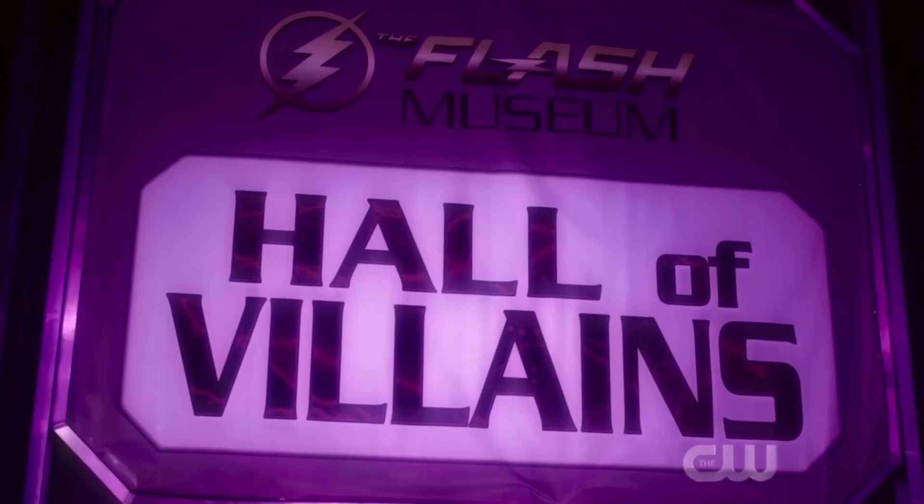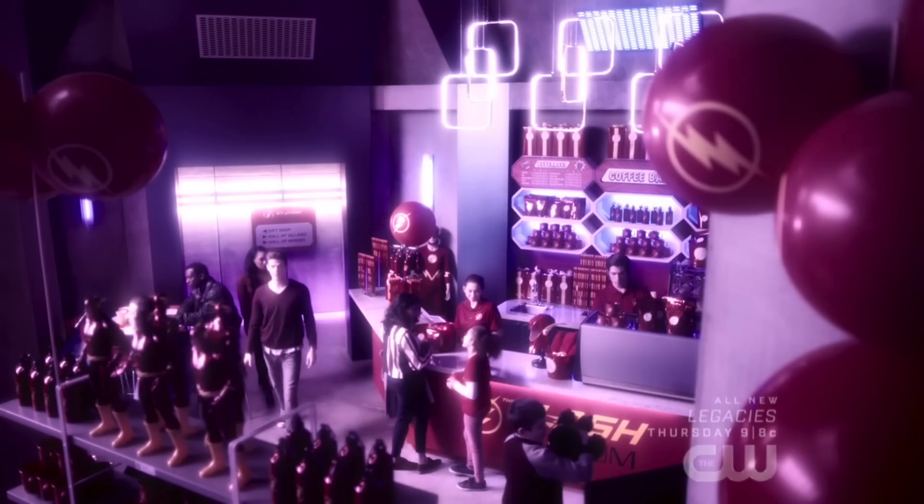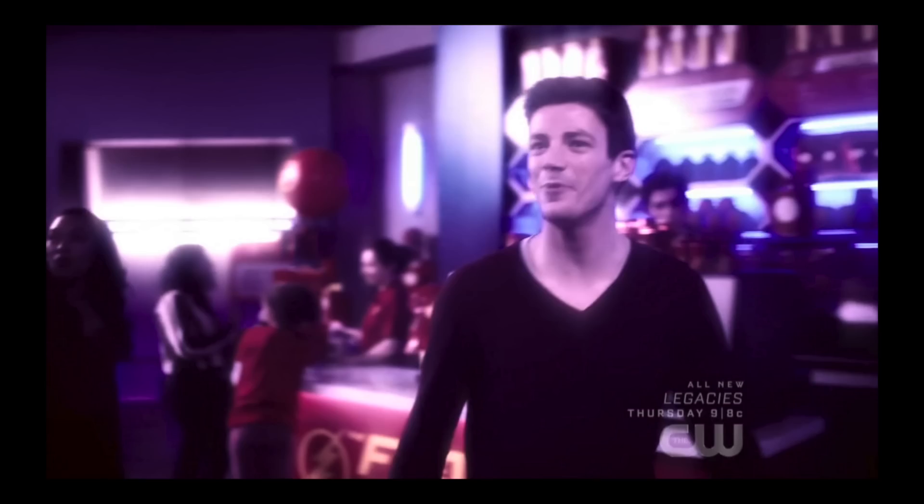The Hall of Villains was the place we visited initially back in episode 3, and we also spent a decent amount of time there in this episode as well. When Barry and Iris arrived at the Flash Museum through Nora's memories, on a sign in the back we can see the gift shop, the Hall of Villains, as well as the Hall of Heroes. I'm hoping that at another point this season we might get to have a look at the Hall of Heroes.